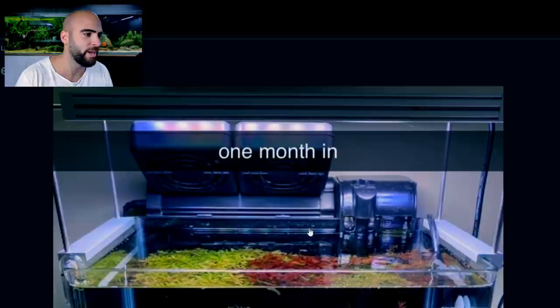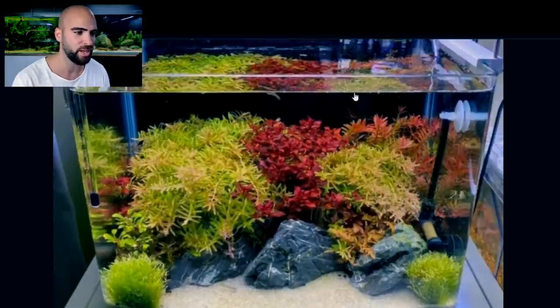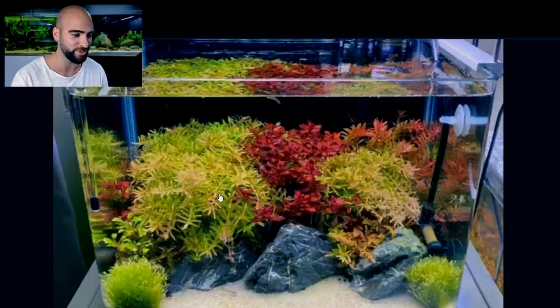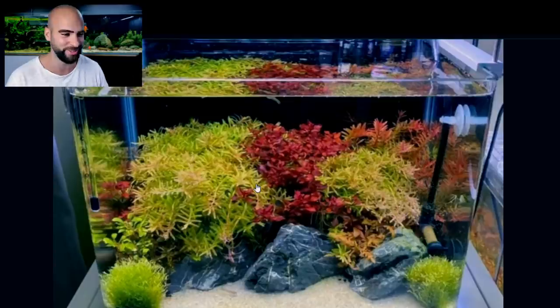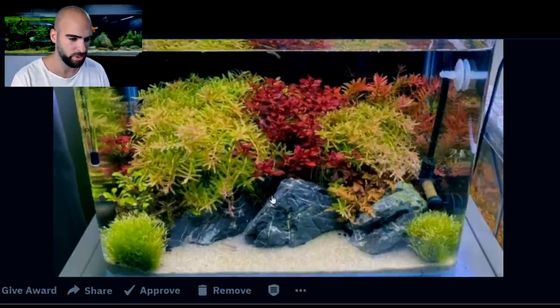44 upvotes. Looks like a big camcorder on top, but no — we've got a hang-on back filter, some fans. I guess this person lives in a warm climate. Looks like a twin star light. Really, really clean look — nice low trim. We've got CO2. It's got everything going on, guys. Cute little bits of Riccia at the side there — never put that in your tank, it gets everywhere. Look at that Ludwigia super red in the middle. Looking fantastic.